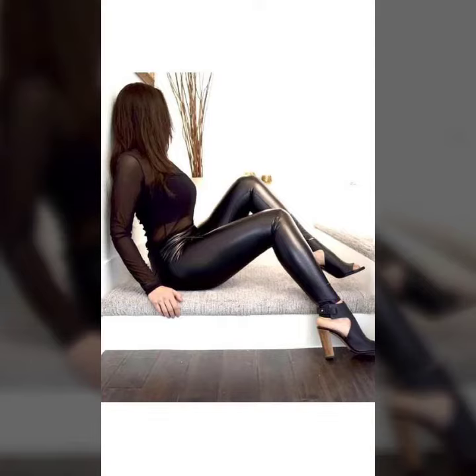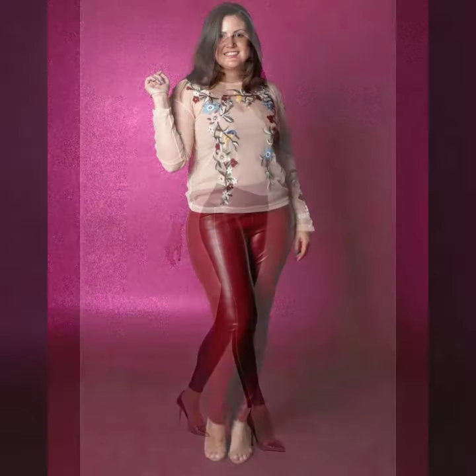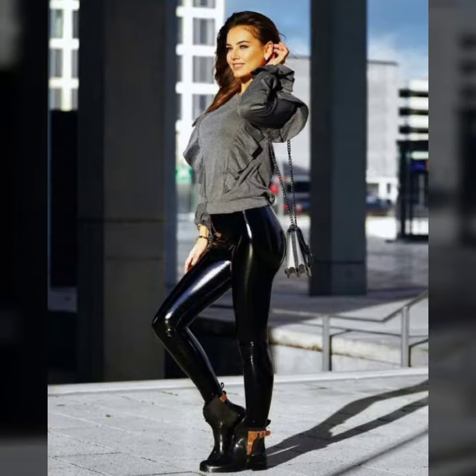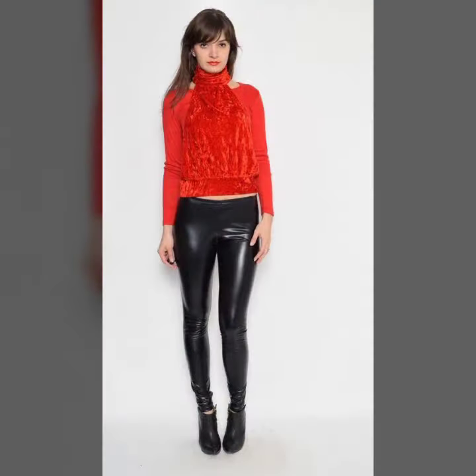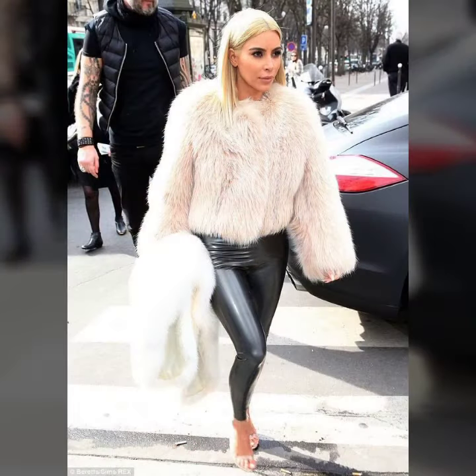Hello friends, welcome to my YouTube channel Fashion Lovers. Today I am going to share with you beautiful and stylish little latex pants design ideas. These are very amazing, beautiful and gorgeous — I am showing you the best and trending designs of 2022. You can get ideas from my videos about collection styles, and I hope you like all my designs.